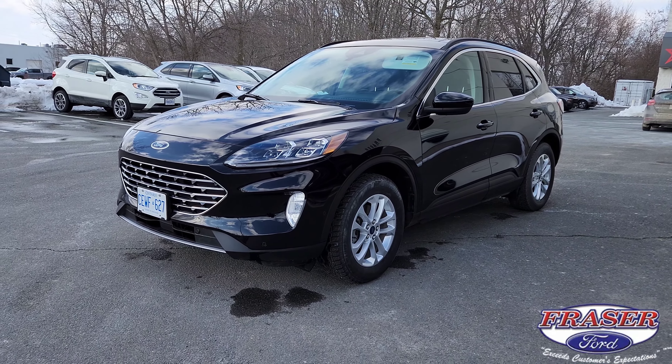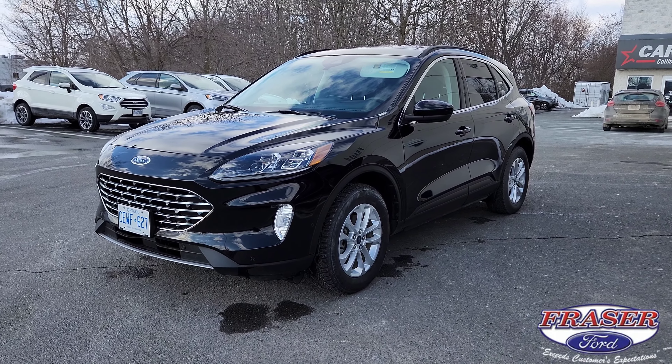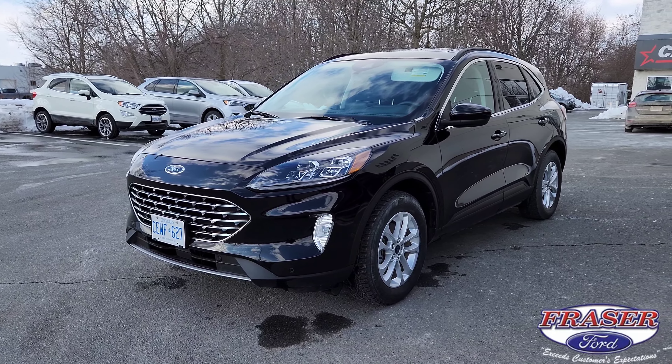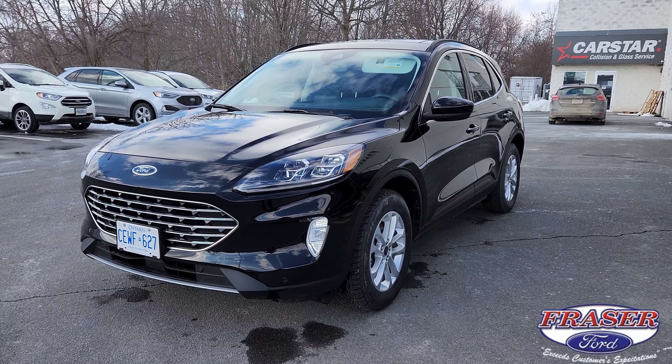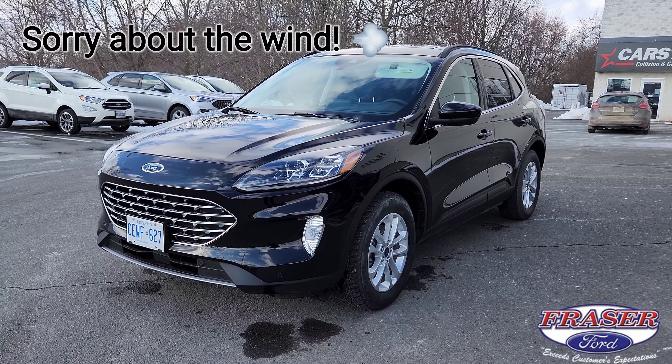Hey everybody, Ian here from Fraser Ford & Coburg. Today we're going to be taking a look at my deal of the week. This is a 2022 Ford Escape Titanium with the Titanium Elite Package — a fully loaded Titanium Escape with essentially pretty much every feature you can get on this vehicle. We're going to go over some of those today.